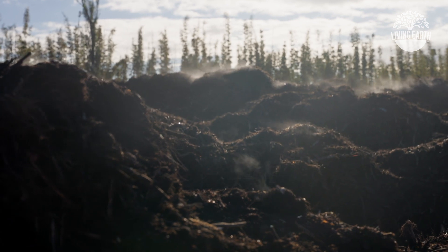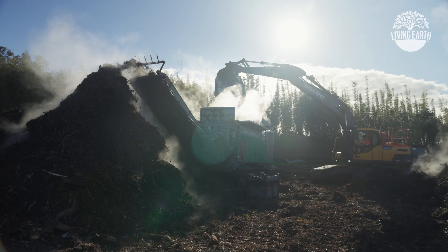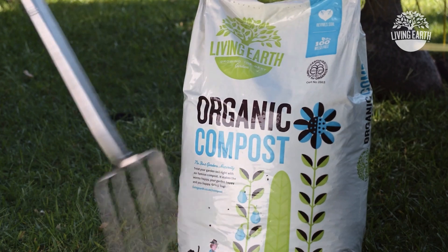Once we've done as much decontamination as we can, that's when the magic happens. Compost takes at least three to four months to brew, reaching a toasty 55 degrees plus, before being bagged up ready to supercharge your garden.